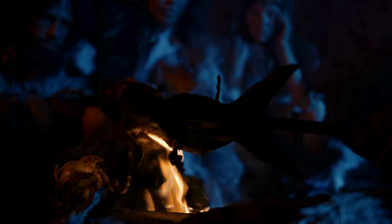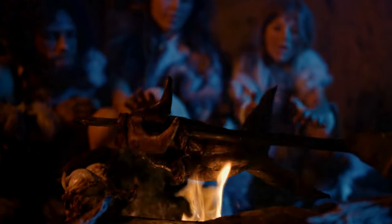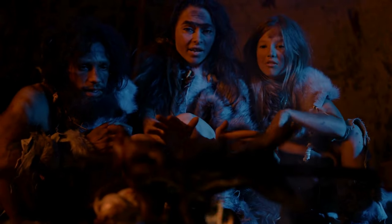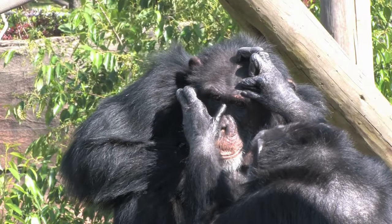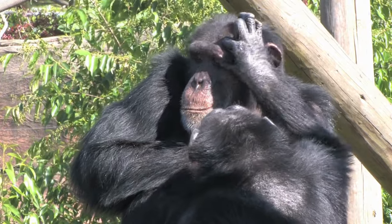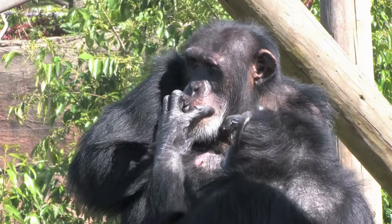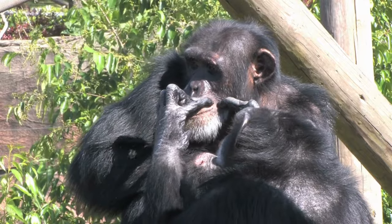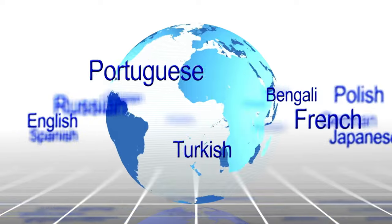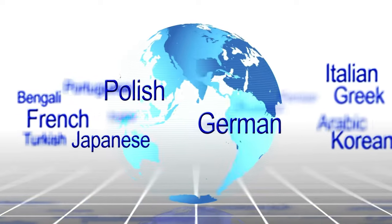Anthropologist Robin Dunbar suggests that language evolved as a means for early humans, including Homo habilis, to exchange social information within larger groups, initially supplementing grooming behaviors. Computer simulations propose that Homo habilis may have spent a significant portion of their time grooming, leading to the embedding of social information into vocalizations. While chimpanzees can learn symbolic language under controlled conditions, the sophistication of human language likely emerged more recently, combining biological and cultural evolution.